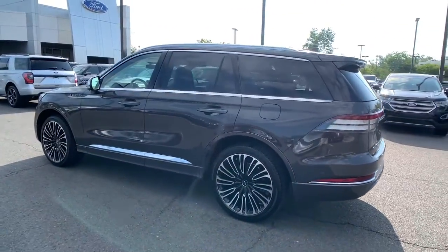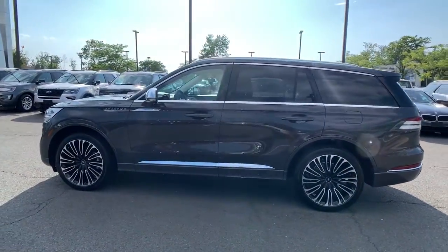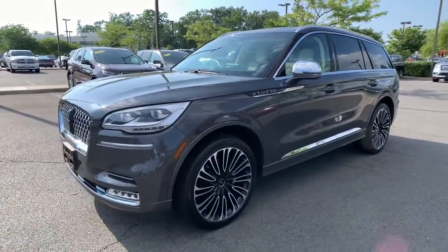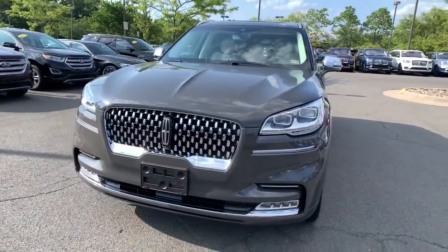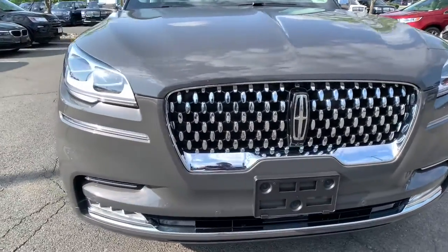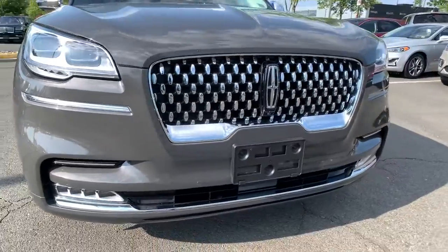These are just some of the great options this vehicle comes with: keyless entry, navigation system, all-wheel drive, power passenger seat, cooled front seats, power liftgate, backup camera, fog lamps, premium sound system, and heated rear seats.